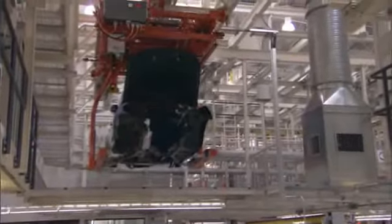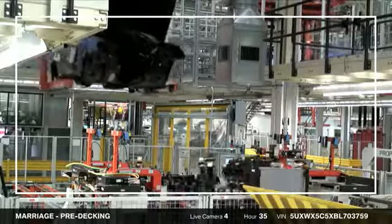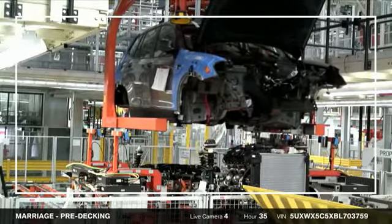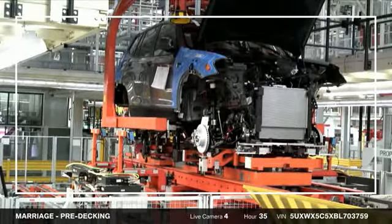This is the moment when your X3 truly becomes an ultimate driving machine. Watch as the German-engineered powertrain was married to the painted body of your vehicle. This fully automated marriage line is the most innovative and modern in the BMW Group.